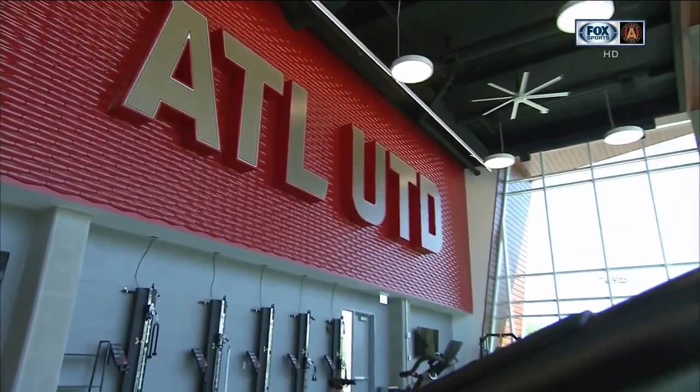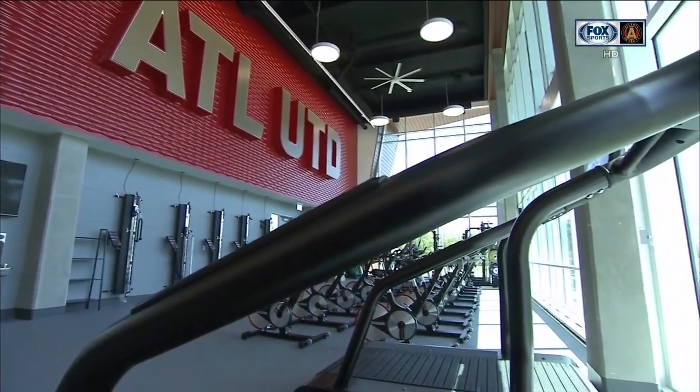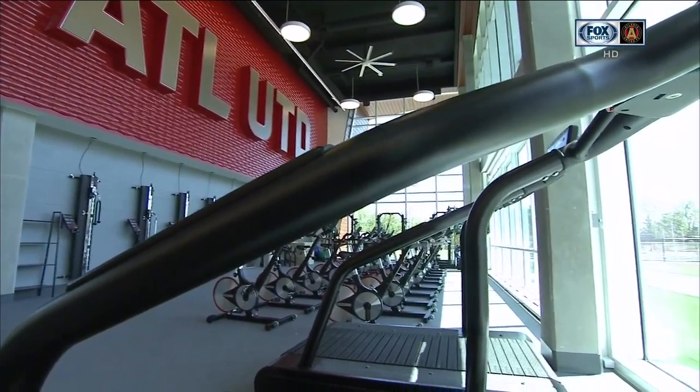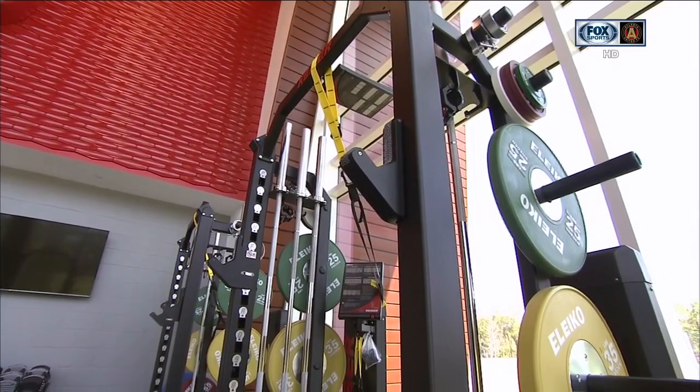Behind us we have an electronic door that will open up to a turf area outside so they can do their pre-activation outside. So we have an indoor-outdoor warm-up area. And we're looking around here and we obviously have some workout machines, weights, things like that.